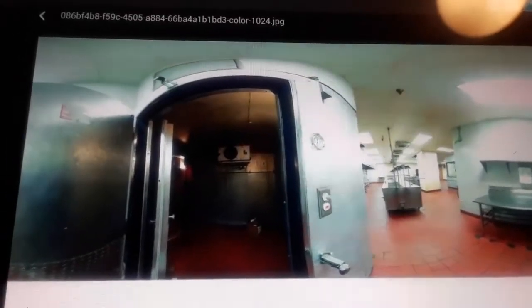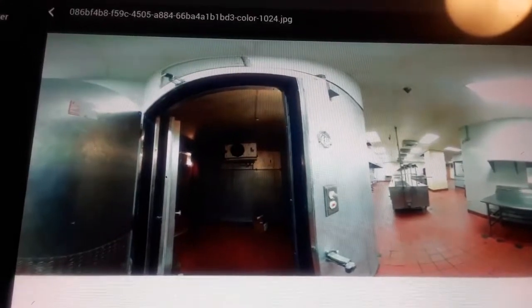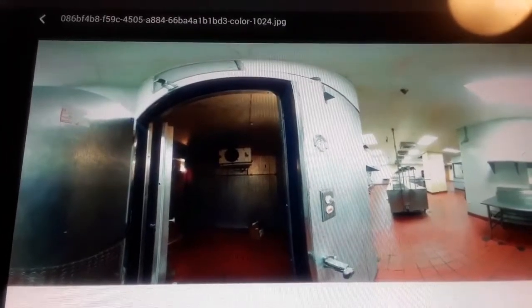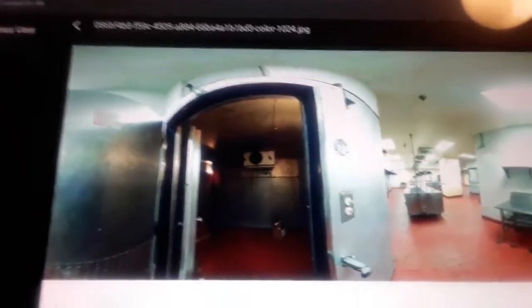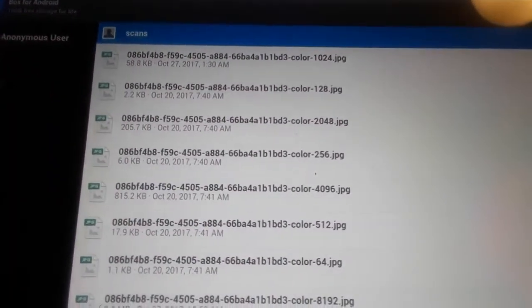Hey everyone, I wanted to share these pictures with you that are no longer on Rosemont's website. I went through my history and found these, and I just wanted to share with you what I've seen. It's from the website of Rosemont, under the folder called 'scans.' It's no longer there anymore.